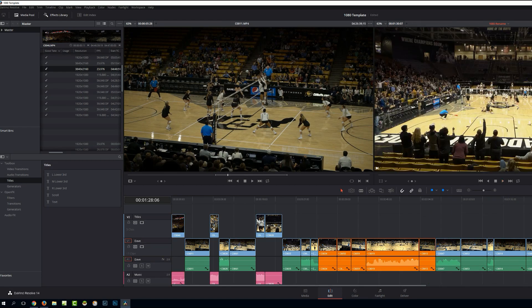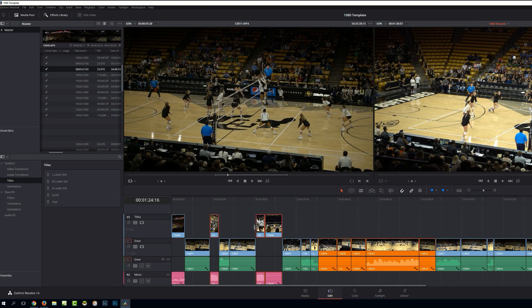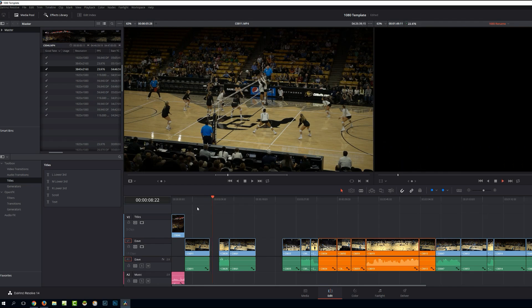So a quick history: I started on Pinnacle, moved over to Sony Vegas, went to Premiere Pro, and now I'm on Resolve.